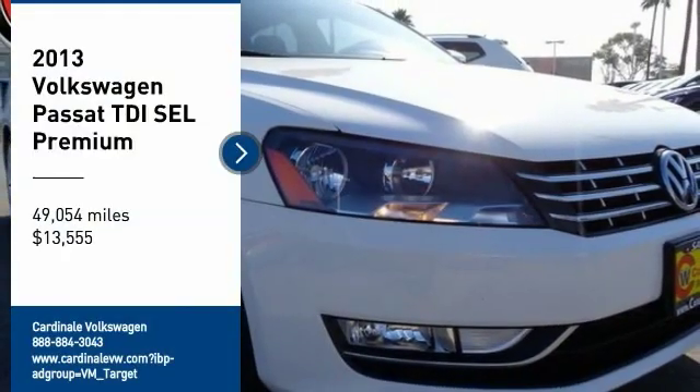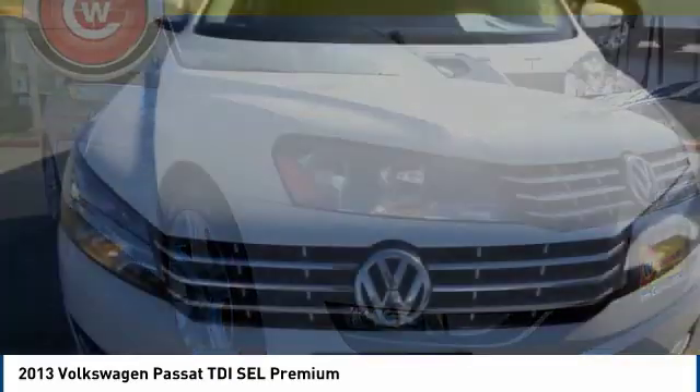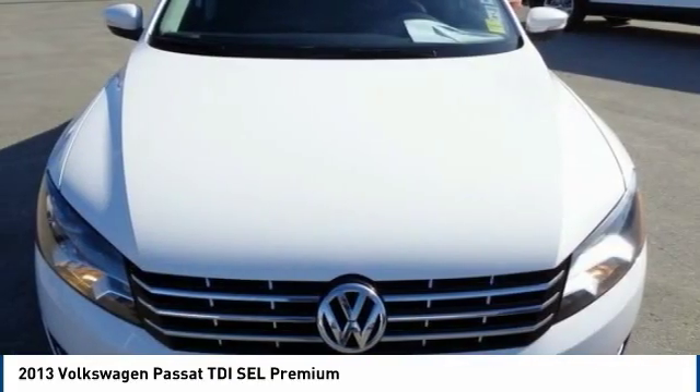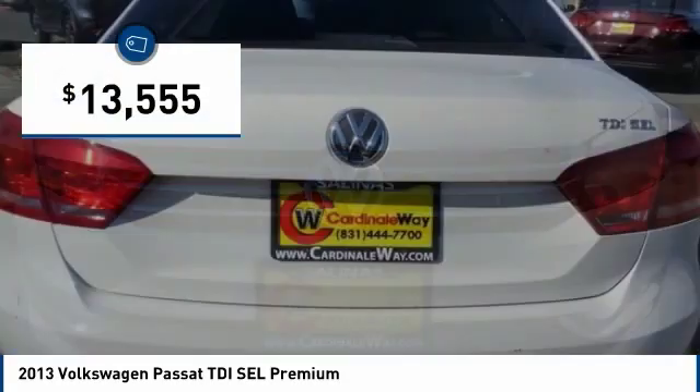Take a ride in the 2013 Passat. The Volkswagen Passat is roomy and powerful. It is a supple and controlled ride with a quiet and comfortable interior. Volkswagen brings it all together, and it is priced below $15,000.